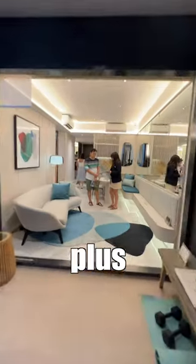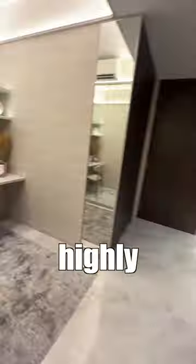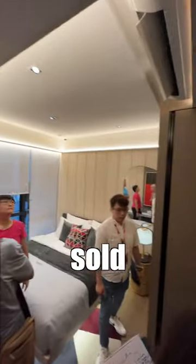Alright, and lastly, we have the 2 bedroom plus study. Prices start from 1.55 million for the 2 bedroom plus study, and this is very highly likely to be one of the first layouts to be sold out.